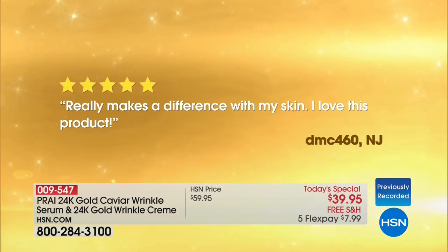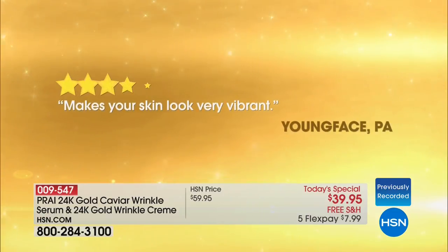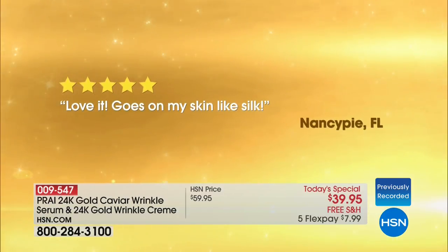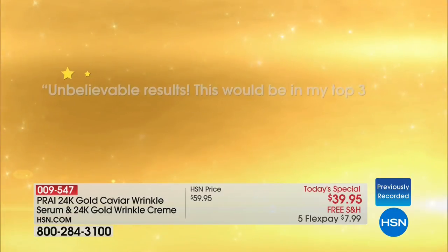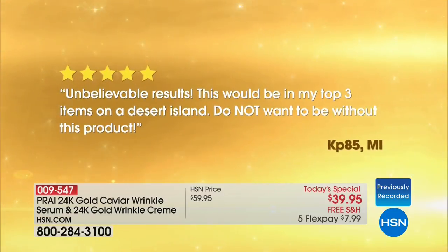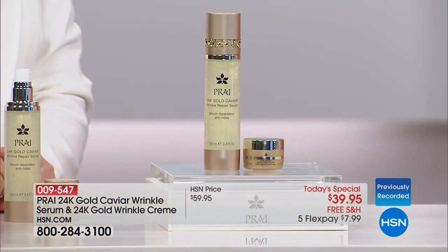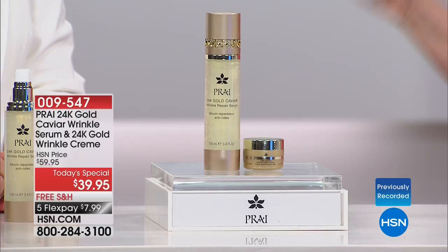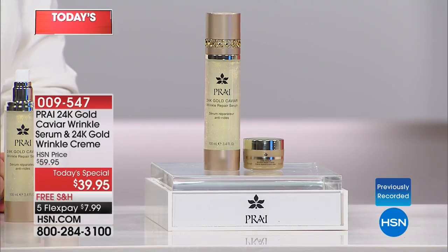You guys have been writing reviews. 'Really makes a difference with my skin. I love it.' 'Makes your skin look vibrant' in Pennsylvania. And on the live Facebook feed, Carol is writing: 'I love seeing the results of this great product. My husband has also noticed the difference. I kept well-stocked on this product. It's also great that I'm purchasing from a lovely animal lover — thank you for what you do for animals.'